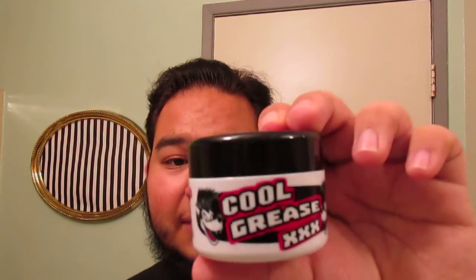I believe this is one of their heaviest holds, if not their heaviest hold. It comes in this 87-gram plastic jar. So let's go ahead and get into it.